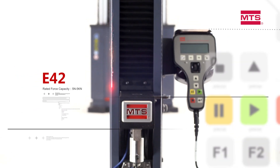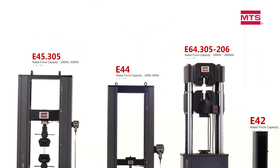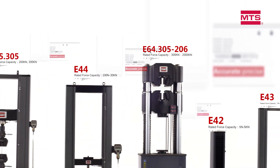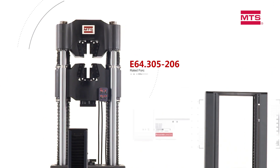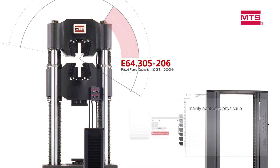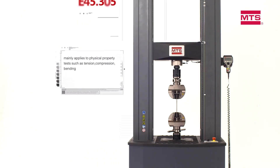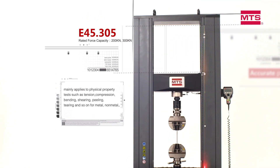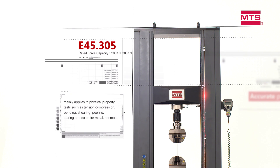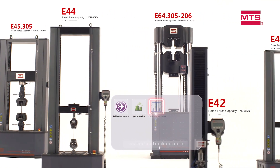MTS Exceed test systems address the full range of monotonic test demands. High reliability, cost effectiveness, and ease of use make MTS Exceed systems ideal for day-to-day quality control and quality assurance testing. They perform a broad spectrum of test applications including tension, compression, bend, shear, peel, tear, and more.